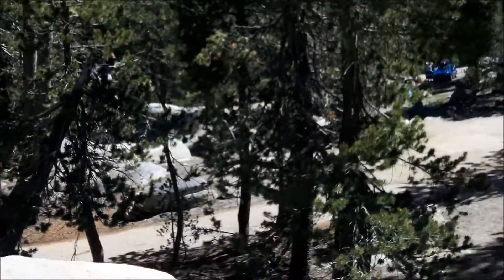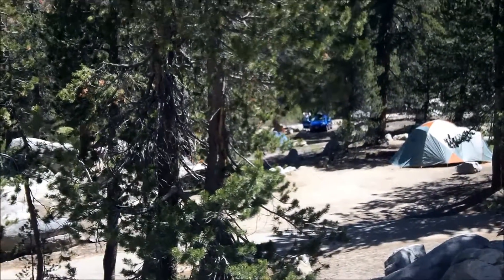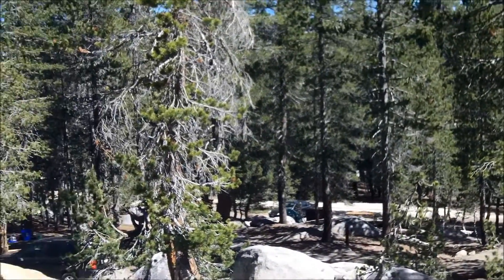There are 75 campsites here in total, at $14 a night. Even on a Tuesday morning it's completely booked. So if you want to get a campsite here, you've got to get here early.